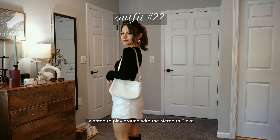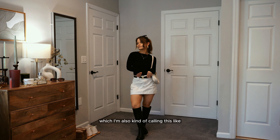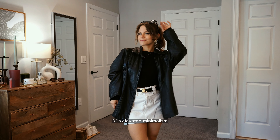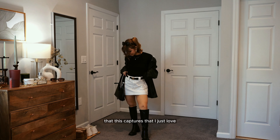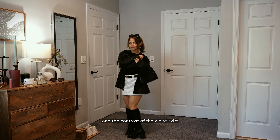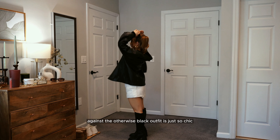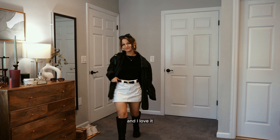For this next trend I wanted to play around with the Meredith Bleak trend from my last video, which I'm also calling 90s elevated minimalism. There's a certain vibe it captures that I just love — very timeless but also vintage at the same time. The contrast of the white skirt against the otherwise black outfit is just so chic, letting that white skirt speak for itself.